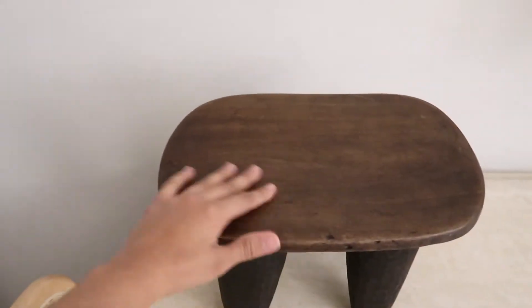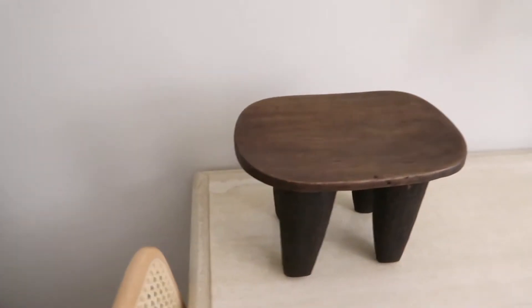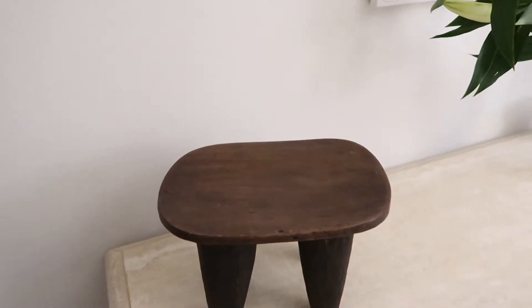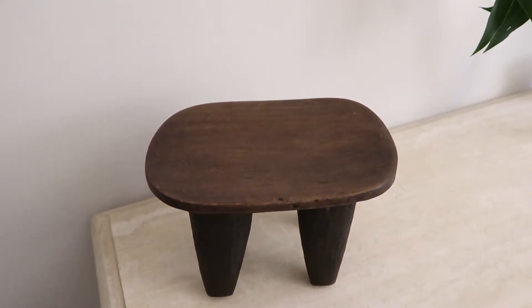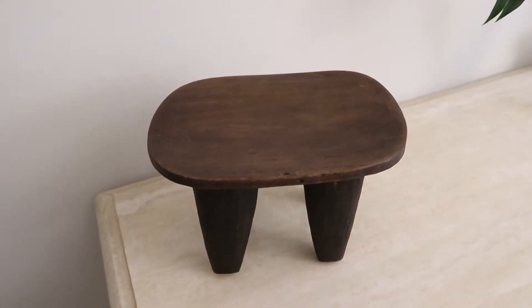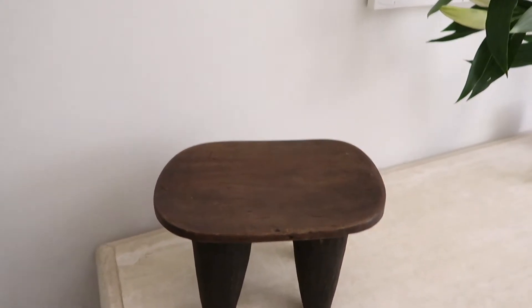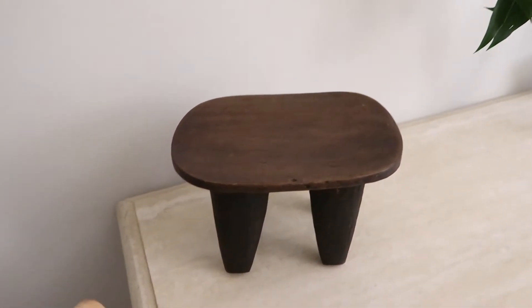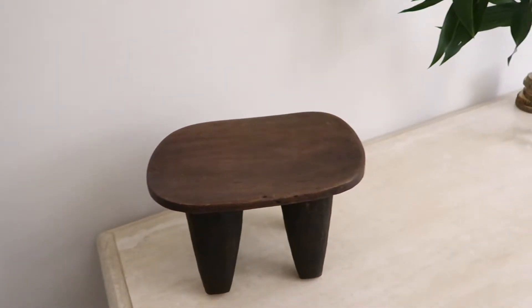I wanted to show you guys this stool. I literally won it in a giveaway, and I'm so happy because I've literally never won anything before. I was actually going to buy one and then I ended up winning. I'm not sure where we're going to put it just yet. I'll pop up the Instagram name because I'm not sure how to pronounce it — she has a bunch for sale and they're such good quality, so I'll definitely link that for you.